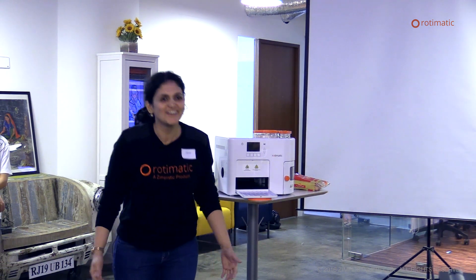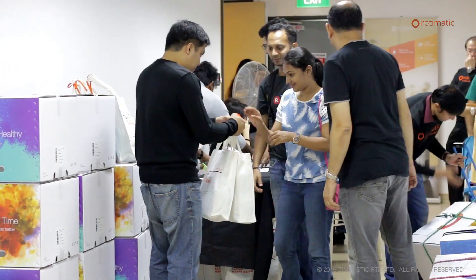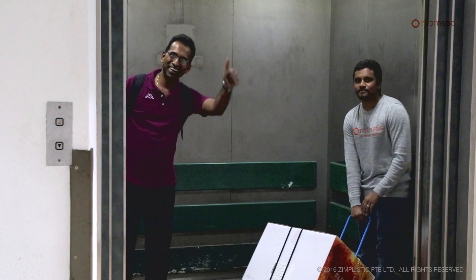That was the opportunity you gave us. Thank you so much on behalf of the entire team of Zimplistic. I want to thank you for being the pioneer users of Rotimatic. Thank you.